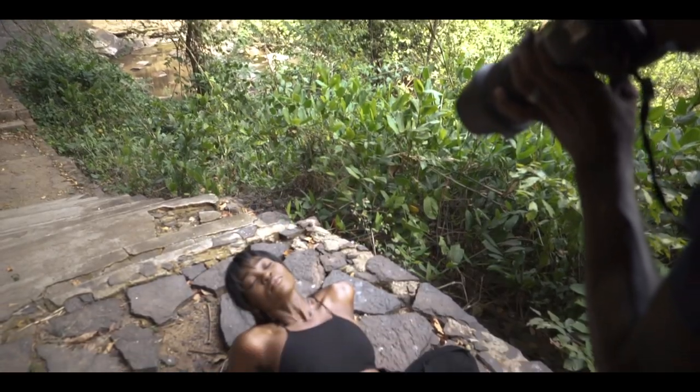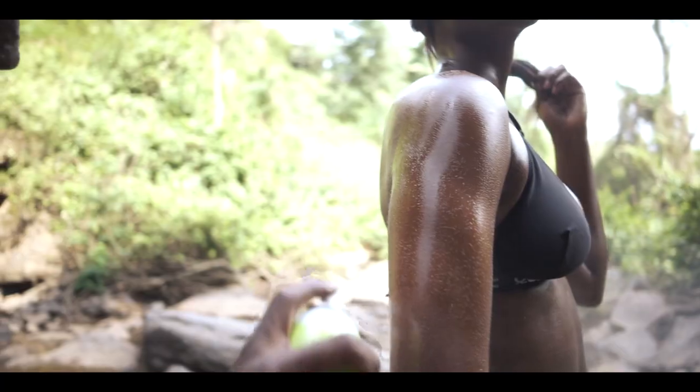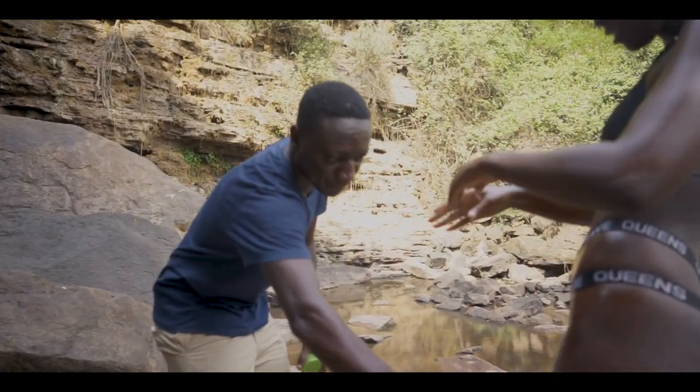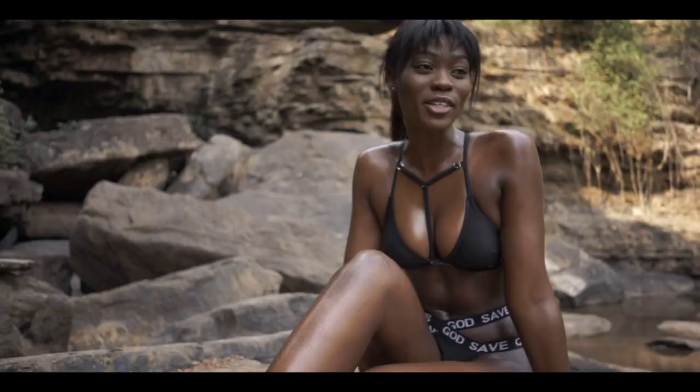So I had to oil her up a bit with some sheen spray just to get a bit more dimension in the images. I swapped between my 24-35mm and 85mm lenses whilst finding places to shoot and directing her just a bit to spice up the shoot.